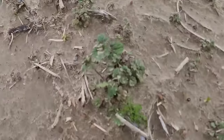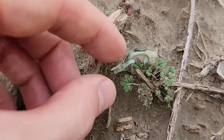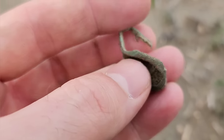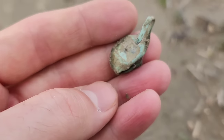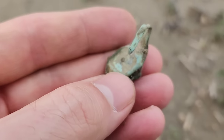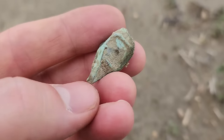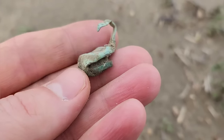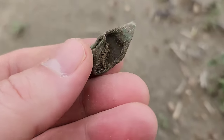I had a surface signal right here and I think it's going to be a little brass ring. Look at this — it's missing the stone but yeah, that's exactly what that is. A brass ring laying there on the surface. Looks like it would have been a man's ring. That's cool.